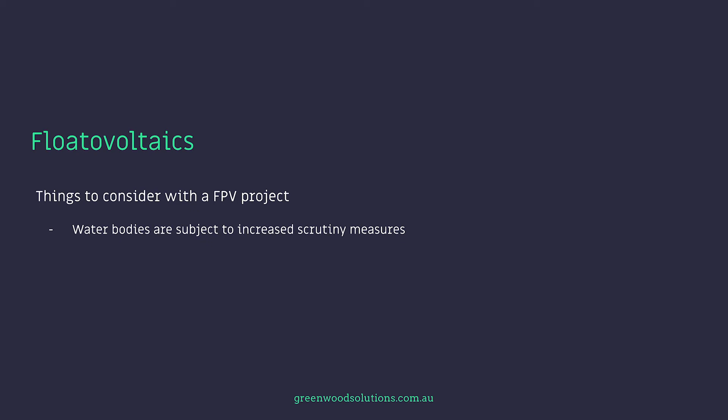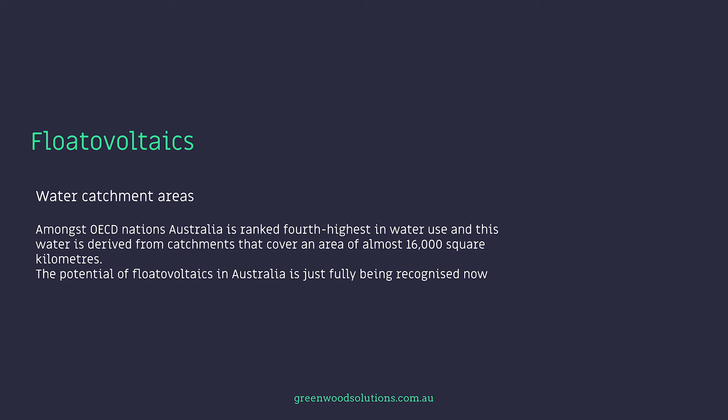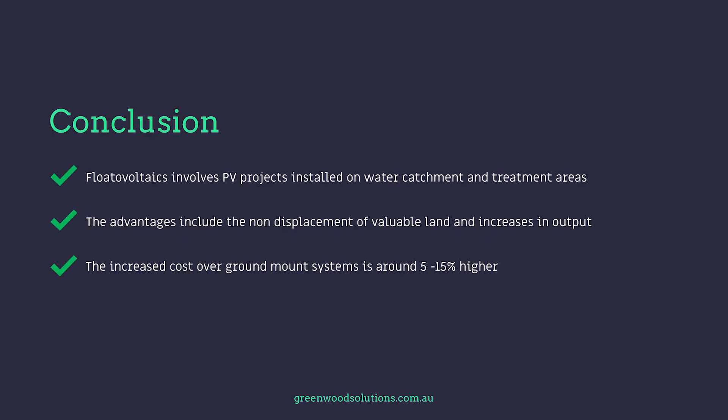Water bodies are subject to increased regulatory scrutiny compared to traditional ground mount or roof mount systems. Relevant government authorities conduct comprehensive environmental impact assessments (EIAs). In general, the CAPEX of floating PV systems is currently around five to fifteen percent higher compared to ground mount PV systems, but in some European countries a 20-plus megawatt system is already considered competitive. Among OECD nations, Australia is ranked fourth highest in water use, with catchments covering almost 16,000 square kilometres — so the potential for flotovoltaics in Australia is just now being fully recognised.